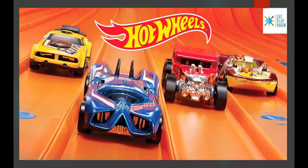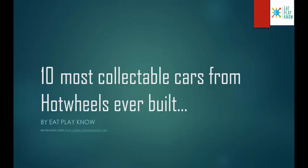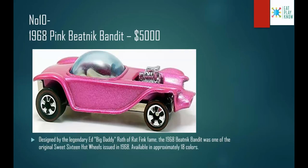Hey guys, welcome to my channel. I'm Ashman and today it's a video on Hot Wheels, so let's get started. In this lockdown period everyone is discovering new hobbies, so I also opened up my Hot Wheels bag and got many cars. I thought of making a video on the 10 most collectible cars from Hot Wheels ever built.